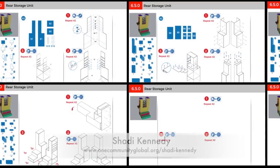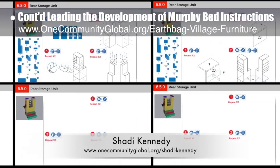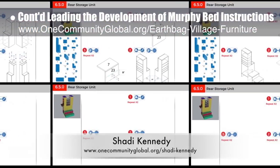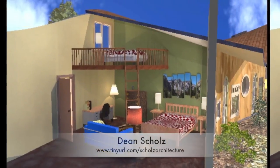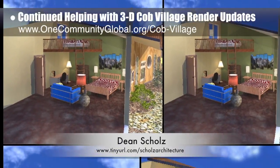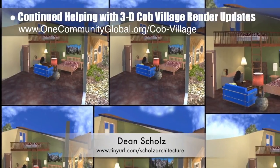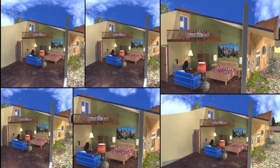Shadi Kennedy, artist and graphic designer, completed his 13th week leading the development of the Murphy Bed instructions. This week, Shadi created the initial five pages shown here for assembling the back storage area component. Dean Schulls, architectural designer, continued with the Cobb Village Pod 3 render updates. Here is update 120 of Dean's work, showing more test renders for the developing section view of one of the Cobb Village living units.